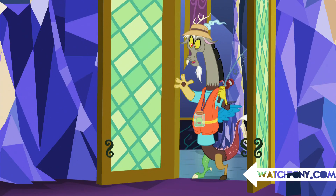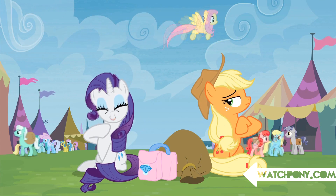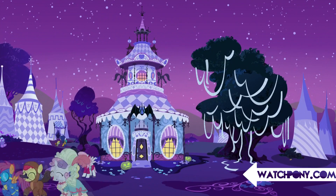They say the devil is in the details. Happy Easter from WatchPony.com, and we're counting down our top 10 easter eggs in My Little Pony.